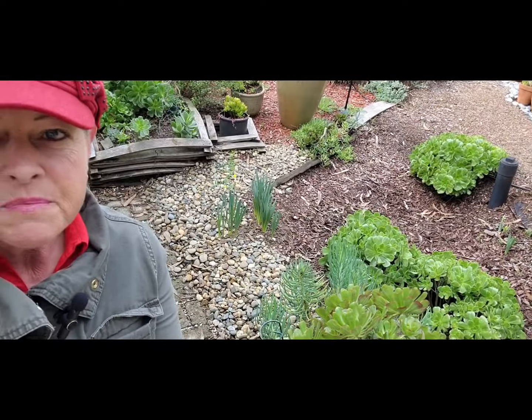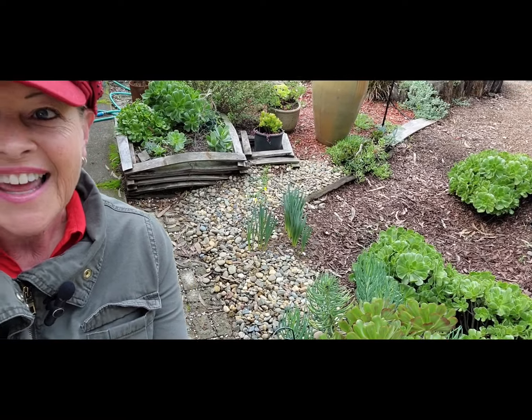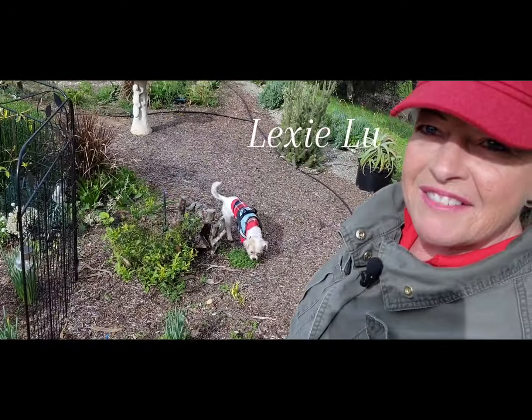There's more of my daffodils that have come up. Hi Lexi! Lexi's here — Lexi loves my garden.